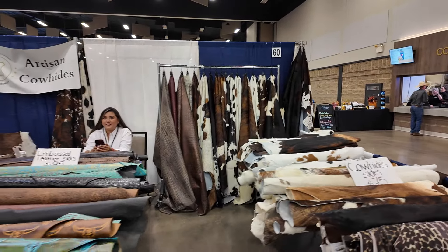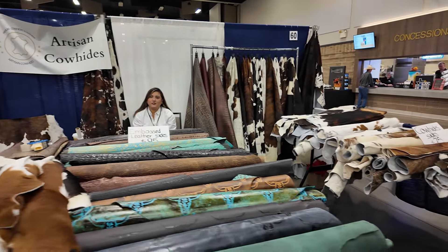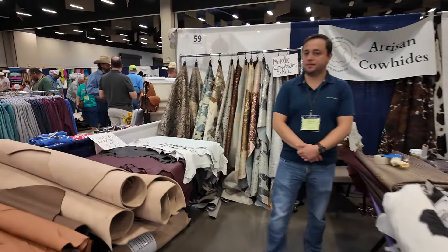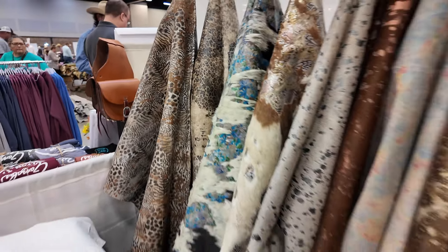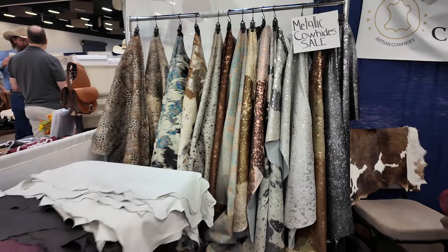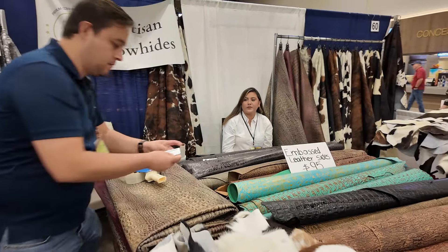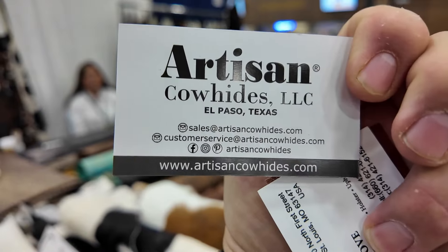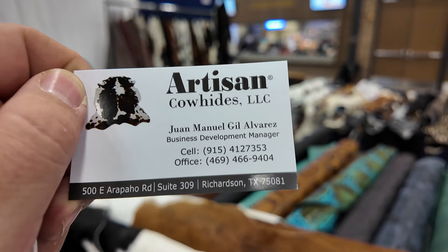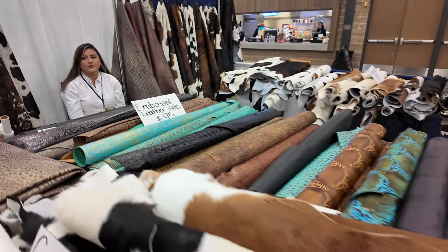Over here we have the Artisan Cow Hides folks. They've got lots of printed leathers and cow hides. Looks like they've got some acid wash cow hides — this one is really cool, I've never seen anything like that. They're based in Dallas. Their website is artisancowHides.com and their phone number is 469-466-9404. They've got some really cool stuff here and I'm going to be back to talk to them as soon as I'm done recording this.